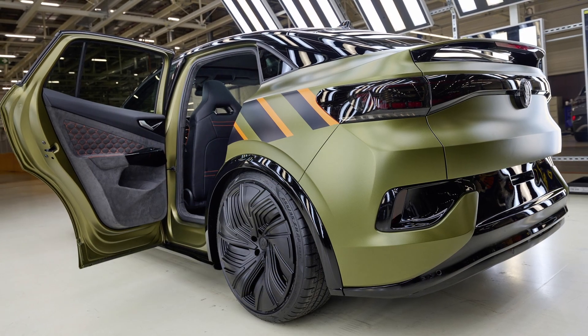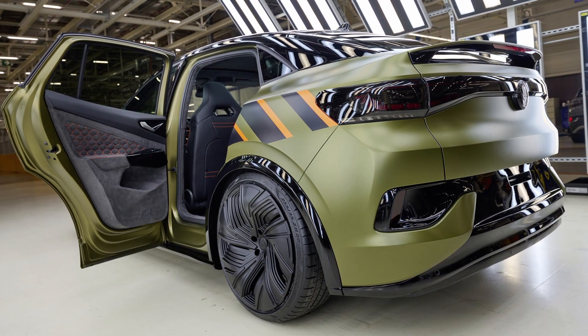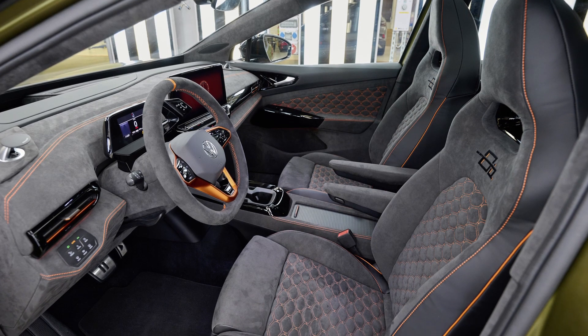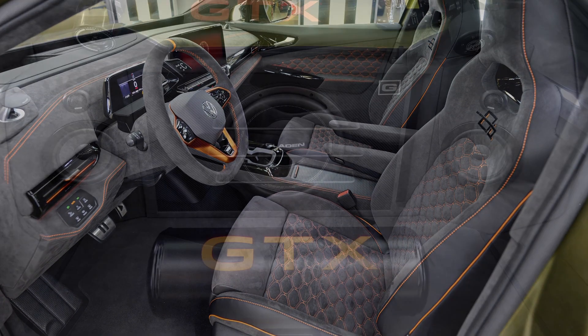Volkswagen presents the ID5 GTX X site to the public for the first time today at the ID Meet in Locarno. This vehicle is an individual product made by apprentices.